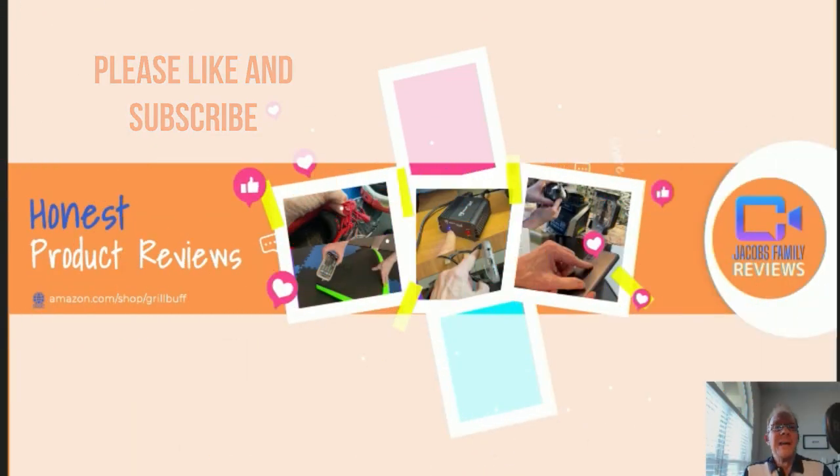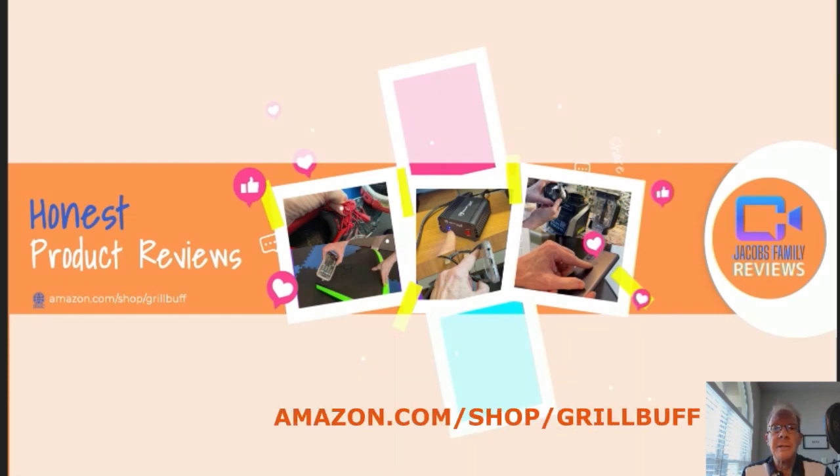Like and subscribe. Thanks. Now, if at any time during or after this video you wish to learn more about a product or want to purchase it, simply click on the link in the description below this video.